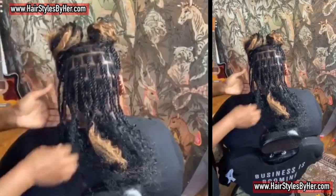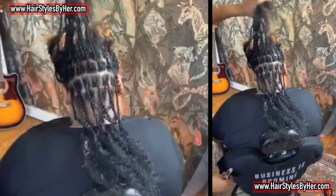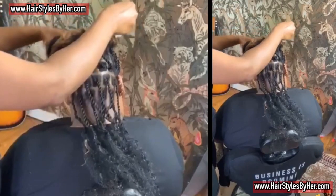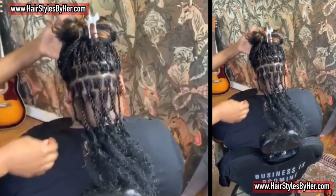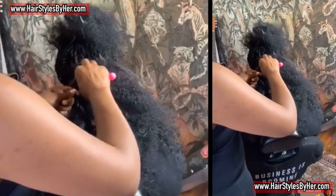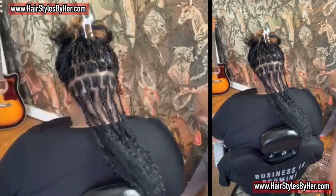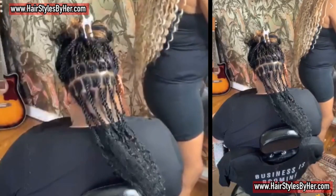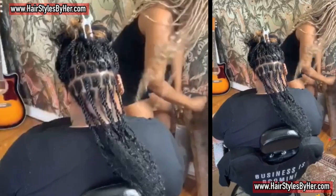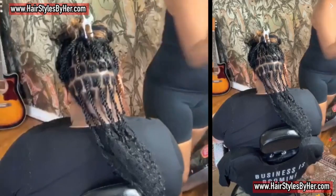I'm a Type A person, so I need to do one thing, knock that out, then do the next thing. I like to work in sections. Right now I'm sectioning her hair because I've added all the twists. I've added the extension hair to the ends. I use two different hairs for that — if you want to know what hair I use, comment below.